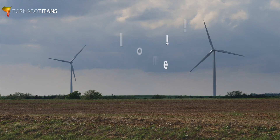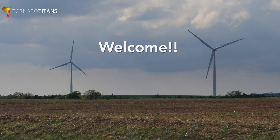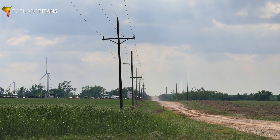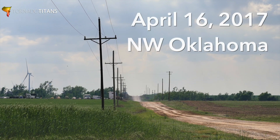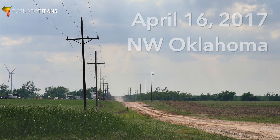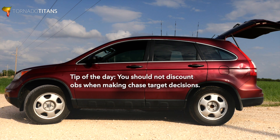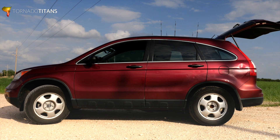Hey everybody, welcome to another chase case. This one is the April 16th, 2017 Storm Chase in Northwest Oklahoma. This is a very fascinating case study. I think you're really going to like it. We're going to really dive into why it's important to keep an eye on OBS for this one. So you ready? Let's go.